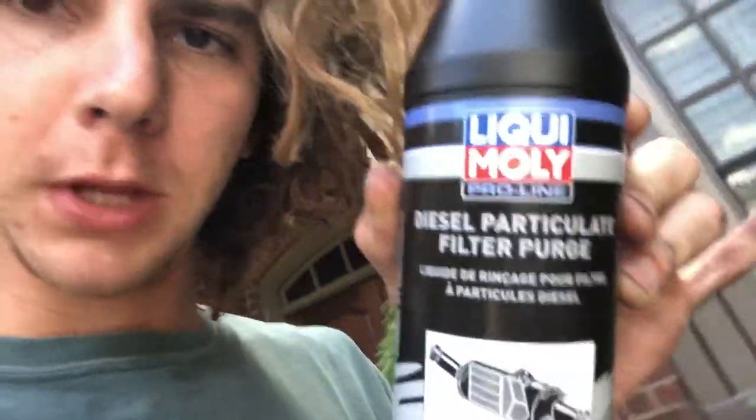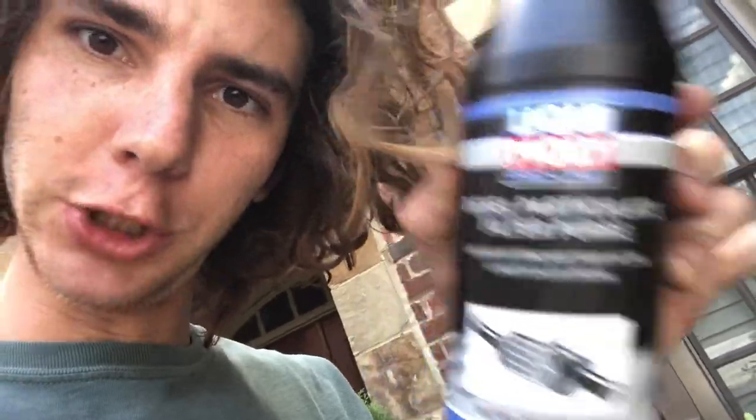Here is the next step — diesel particulate filter purge. This is a smaller bottle, a littler liter. Same process: dump it in, pump it up, spray it in. There are no real instructions, it just says after you use the other stuff, use this to clean it out. But it does say drive around for about 20 minutes after this to reset the sensor and initiate the regeneration process. So after this, we'll go for a little joyride.